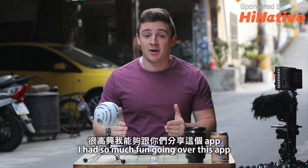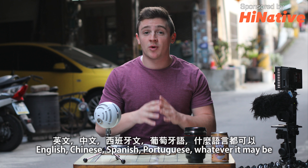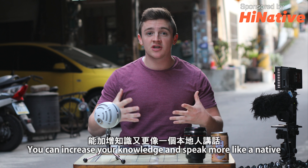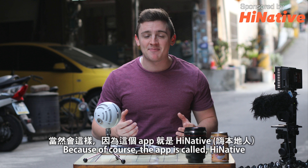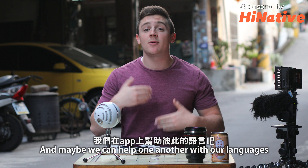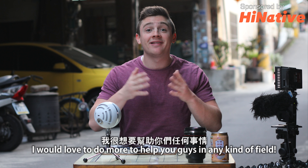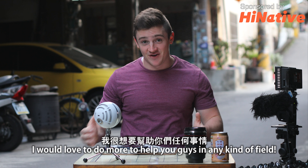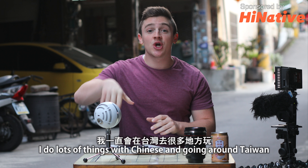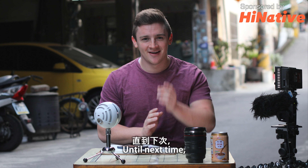I had so much fun going over this app, and I'm glad I can help you guys find different ways to learn your language — whether it's English, Chinese, Portuguese, Spanish, or whatever it may be. This is a great app to increase your level and speak more like a native, because of course the app is called HiNative. I suggest you all go download this — you may just see my name in there, Logan D. Beck, and maybe we can help one another with a language. If you guys like these app reviews, let me know. If you're new, hit that subscribe button. Until next time, I'll see you in Taiwan.